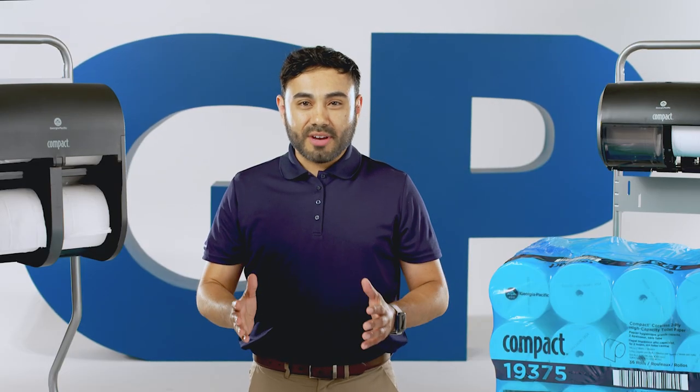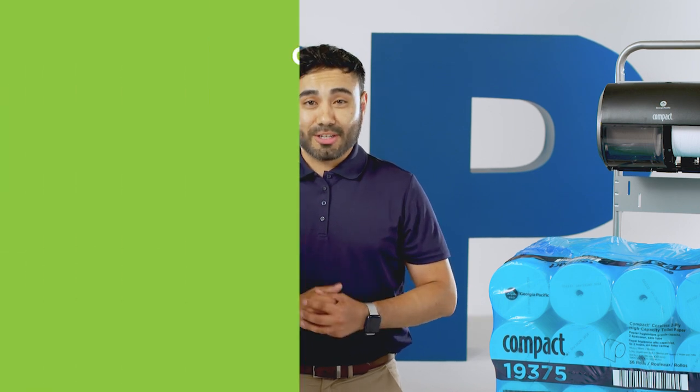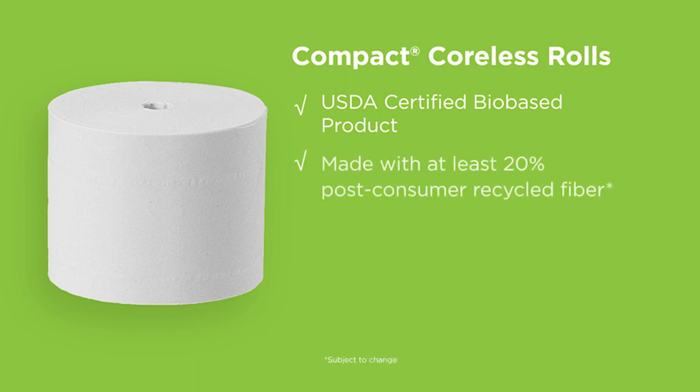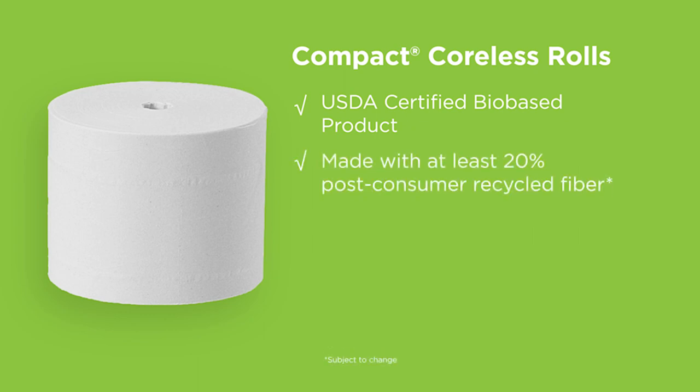We want our customers to feel satisfied with all aspects of their tissue selection. Compact coreless rolls are a USDA certified bio-based product and responsibly made with at least 20% post-consumer recycled fiber, meeting and often exceeding EPA guidelines.